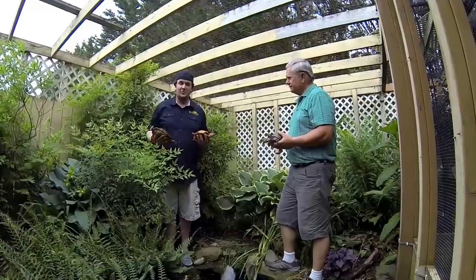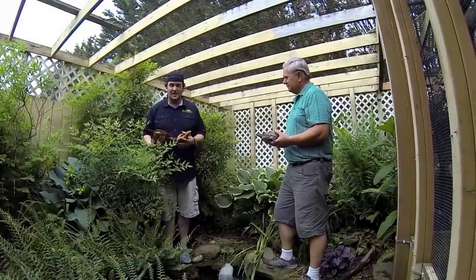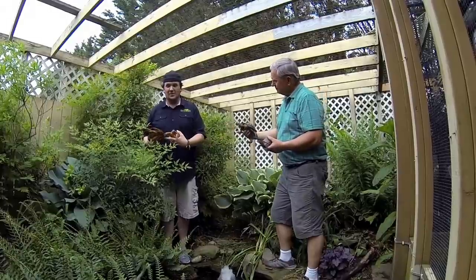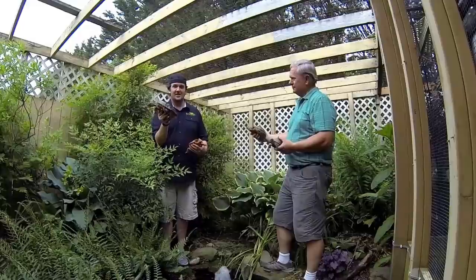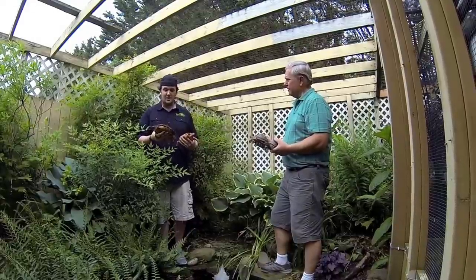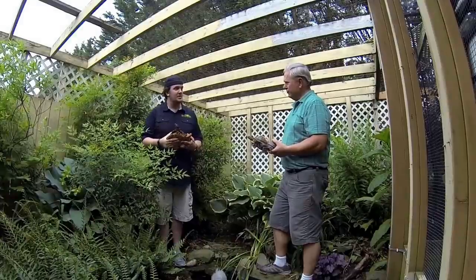So here we have the eastern box turtle pen, and this guy I'm holding is what they call a blonde face — just a beautiful, beautiful turtle. He has a couple of normal males over here and they even have a wood turtle inside this cage. You said this is one of your breeders that produced a lot of the babies? A few, yeah.